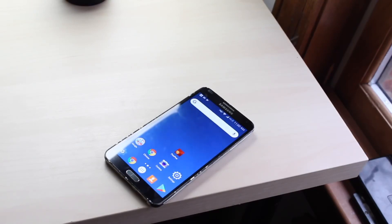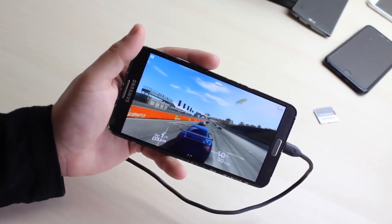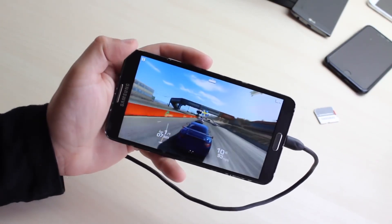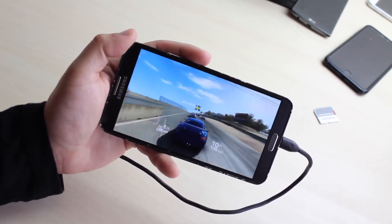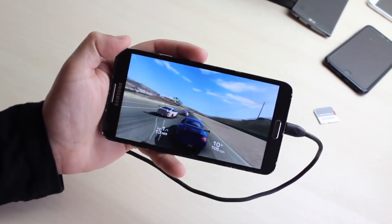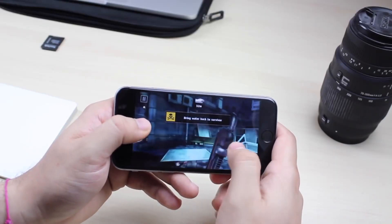Performance-wise, the Note 3 is actually overall more powerful than the iPhone 6, and it's definitely noticeable. The iPhone 6 wasn't really that fast, but the Note 3 is definitely still fast in my opinion. Playing games or whatever, you'll have a better experience on the Galaxy Note 3, which has 3 gigabytes of RAM over the iPhone 6 which only has 1 gigabyte of RAM.